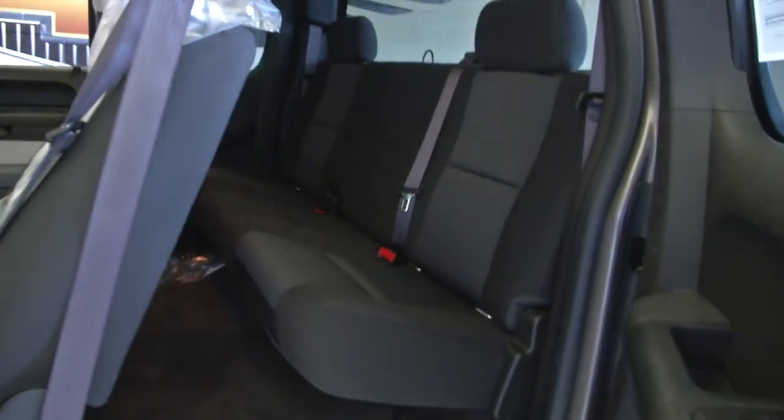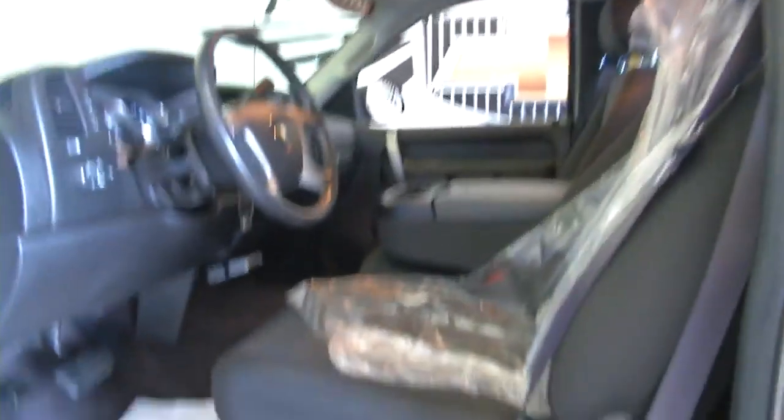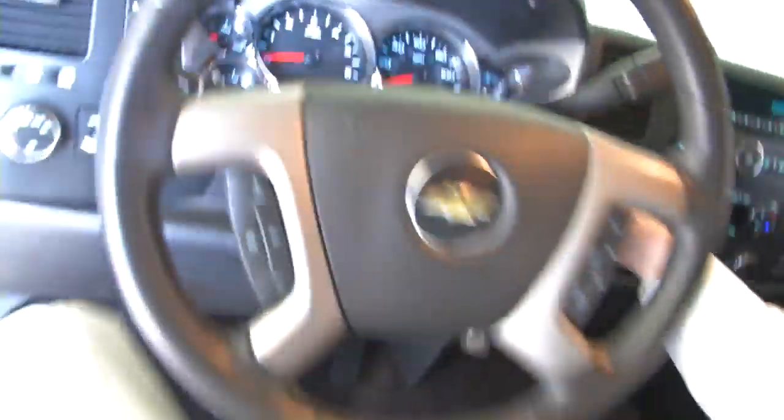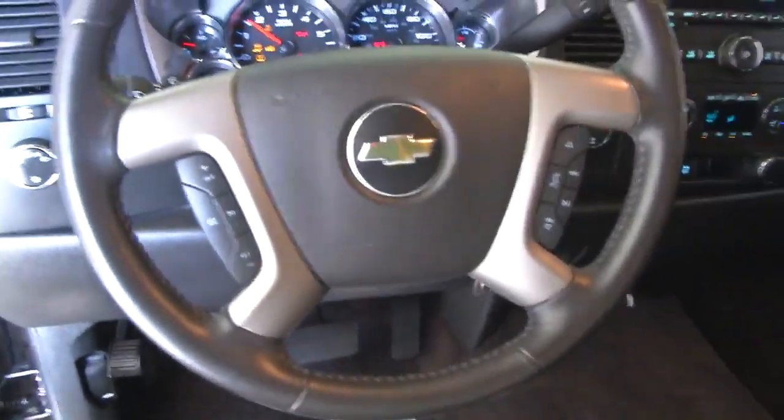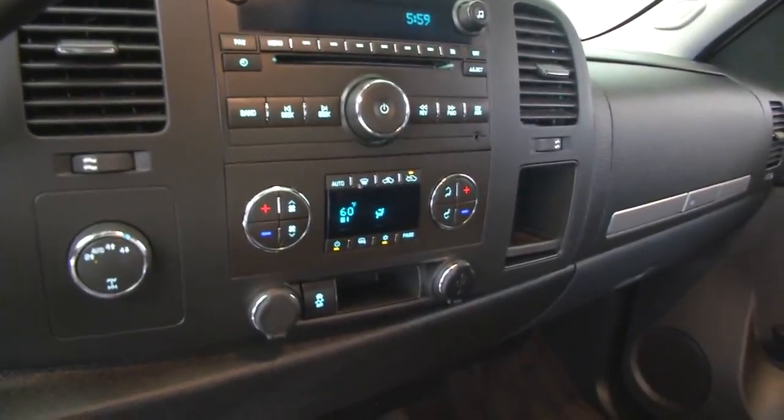Black cloth interior, power windows, power locks, power mirrors, manual and power seat adjustments. Make yourself real comfortable when you're driving. Vehicle sounds real good. Audio controls and cruise control mounted on the steering wheel. Dual zone heat control.